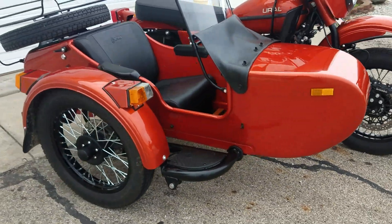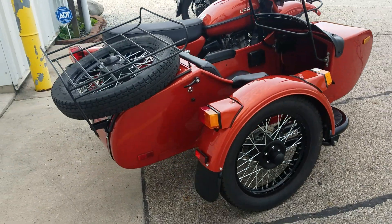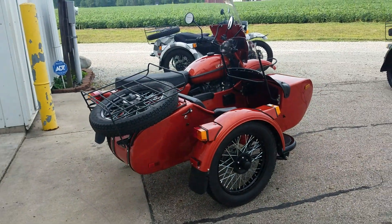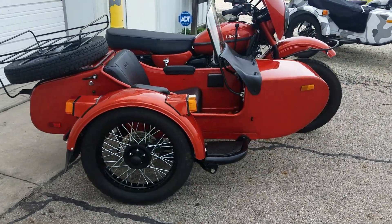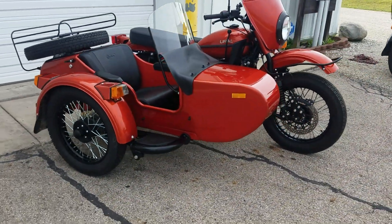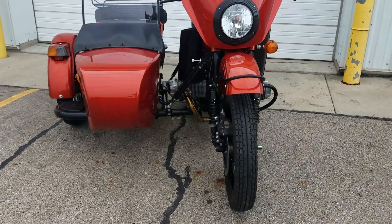We've ridden it about 75 or 100 miles, something like that. As you've probably heard us say in our other videos, we like to take all the pre-owned units and ride them. I did ride it back and forth to work a couple of days — tool around, go to the grocery store, that kind of thing — before we cleaned it up. I have personally driven it and everything checks out. Wonderful machine.